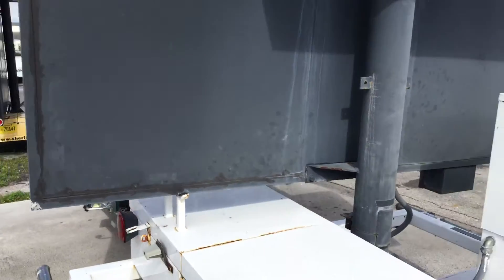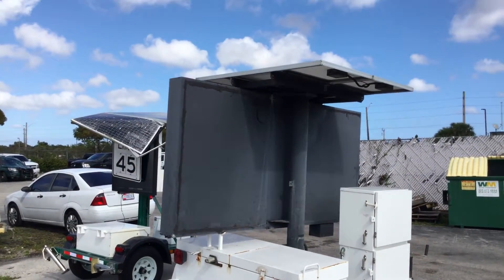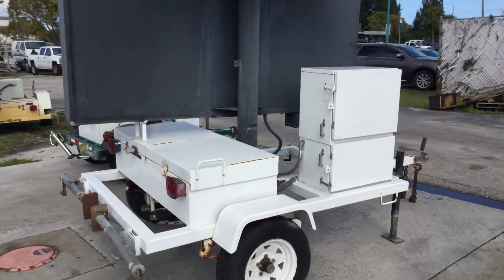Other than that, I cannot tell you if it's working or not, or if there's anything missing. I'm just telling you what I see here. It does have solar panels on top, and again, unknown if those solar panels are working.